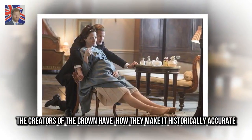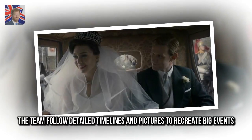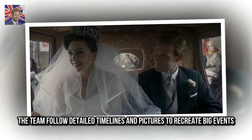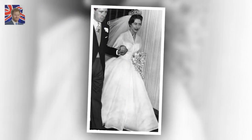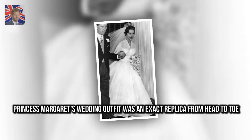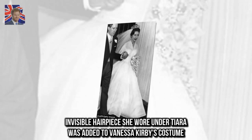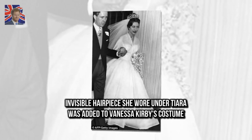The creators of The Crown have revealed how they make it historically accurate. The team follow detailed timelines and pictures to recreate big events. Princess Margaret's wedding outfit was an exact replica from head to toe, and the invisible hairpiece she wore under her tiara was added to Vanessa Kirby's costume.